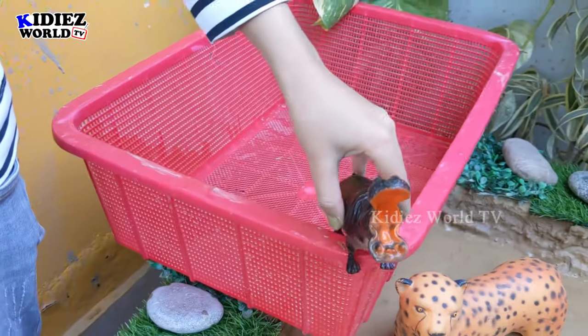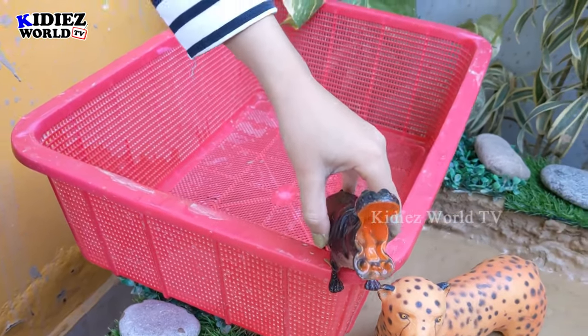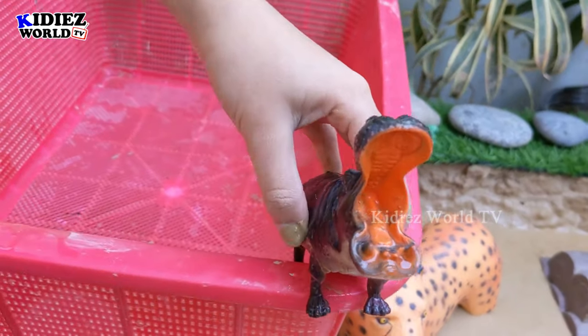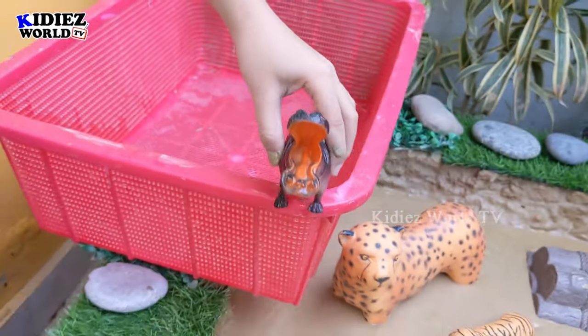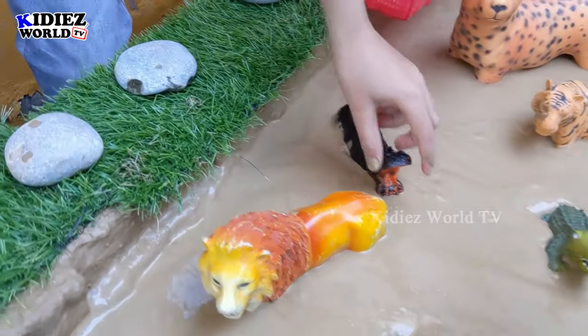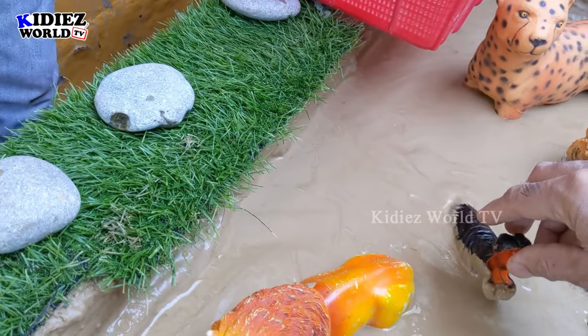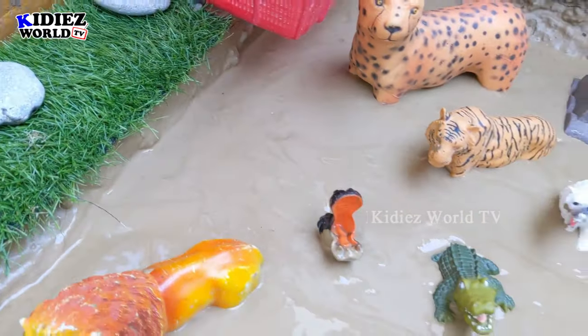Which animal do you have? Hippopotamus! Wow, you know hippopotamus is the third biggest land animal, after rhino and elephant. He has a very big mouth and very good weight. You can place him down. Very good — can we just rearrange his place like this? Wow, very good!